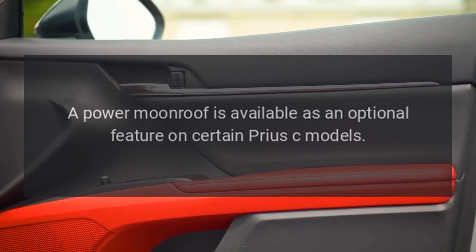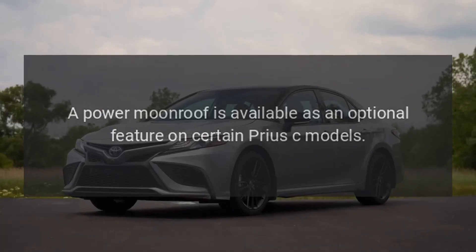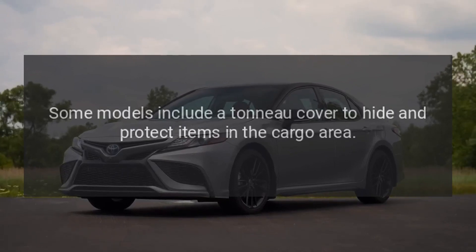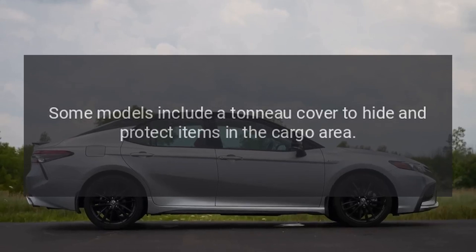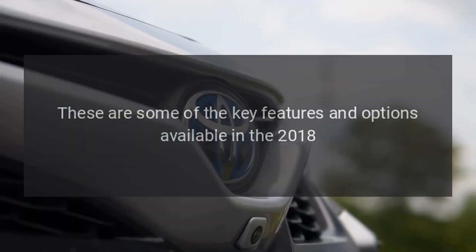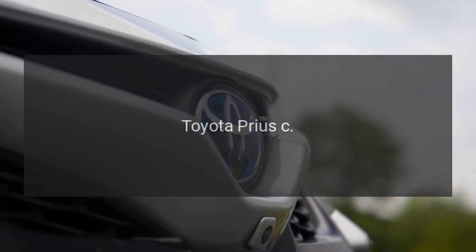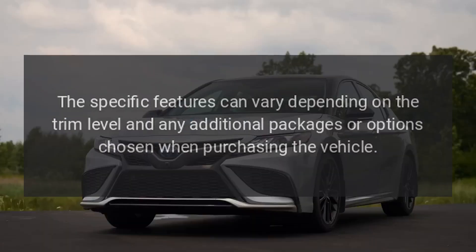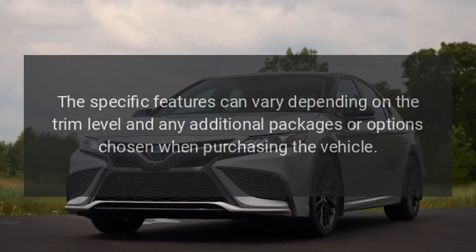A power moonroof is available as an optional feature on certain Prius C models. Some models also include a tonneau cover to hide and protect items in the cargo area. These are some of the key features and options available in the 2018 Toyota Prius C, which can vary depending on the trim level and any additional packages or options chosen when purchasing the vehicle.